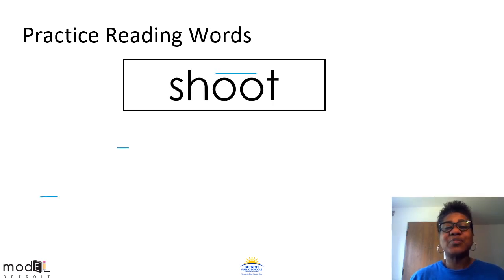This word has a double O pattern in the middle that makes the OO sound. Let's say it and tap it together: sh-oo-t, shoot. Remember, SH is a consonant blend that says SH, then the double O pattern OO, and then T at the end. So when we blend these sounds together, they make the word shoot. Now say each sound while thumb tapping it out. Let's try it again: sh-oo-t, shoot. Say the word shoot. Great job scholars.